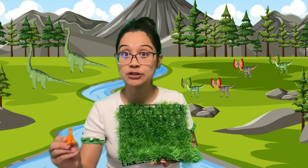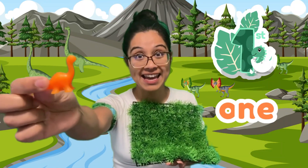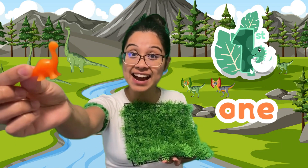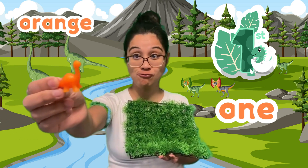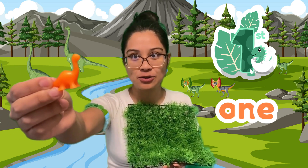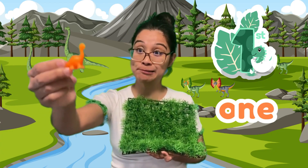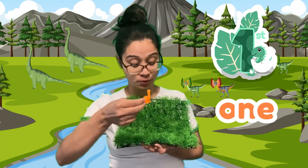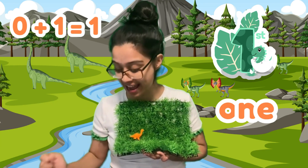Here comes our first friend. Who is that? That's a dinosaur — it's an orange stegosaurus. I know it's a stegosaurus with a long neck. Do you want to come play? Yes, please. Hey look, we have one dinosaur!